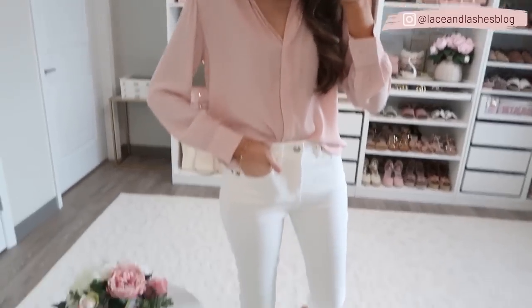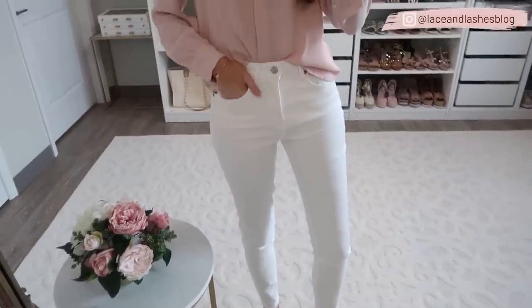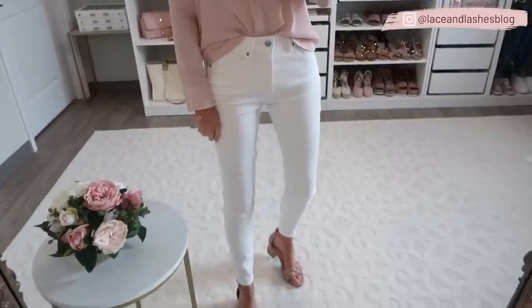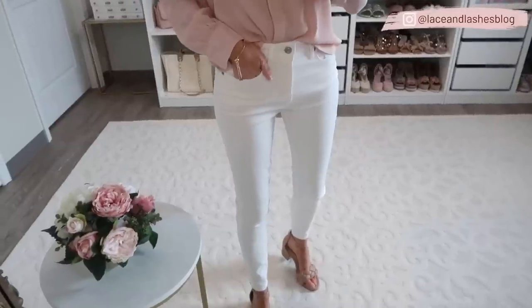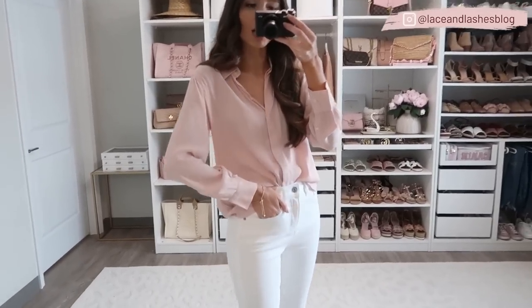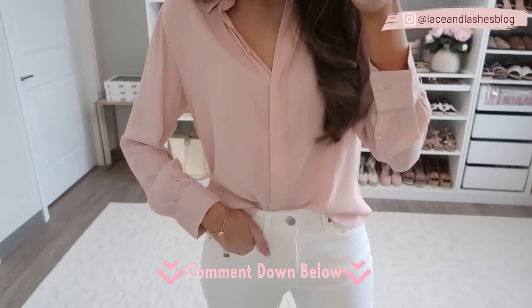There are so many different ways you could style each of these pieces and I'll definitely be getting a lot of use out of these jeans. They fit pretty true to size — if you're in between, I would size up. I love this simple but super classy and chic outfit. Let me know what you guys think of this first one!